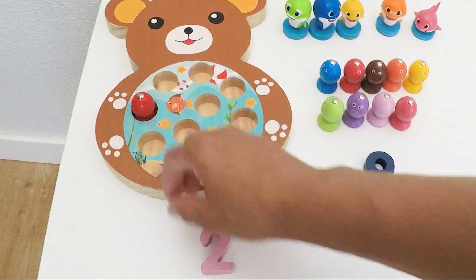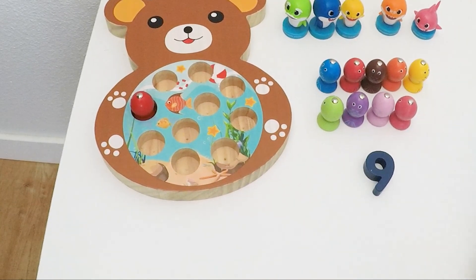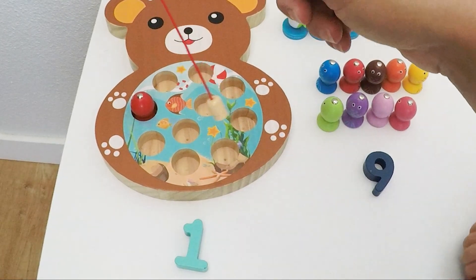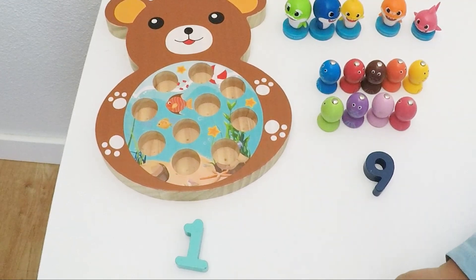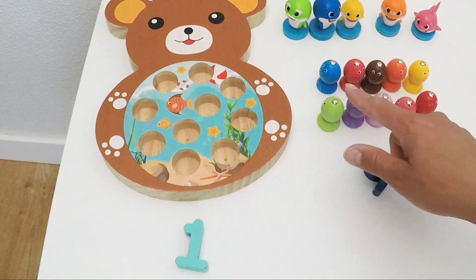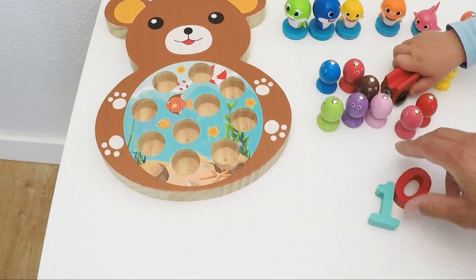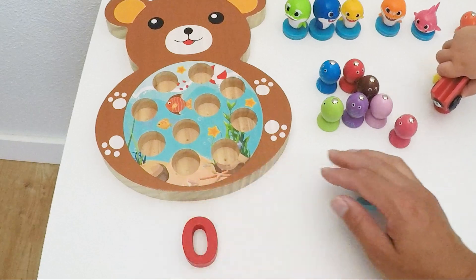And we have one left in the pond. What does the number one look like? There we go. And then if we take the last fish out of the pond — boop — we have zero fish back in the pond, right? And that means we have all ten fishies over here. Yay! And zero in the pond.